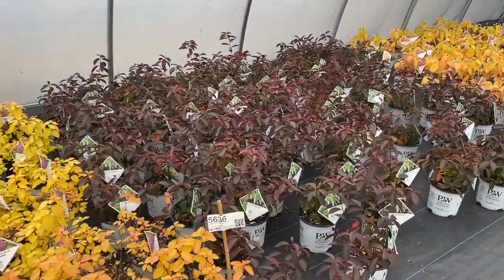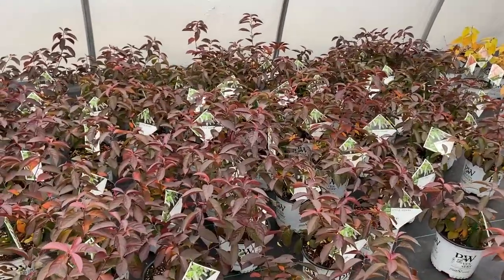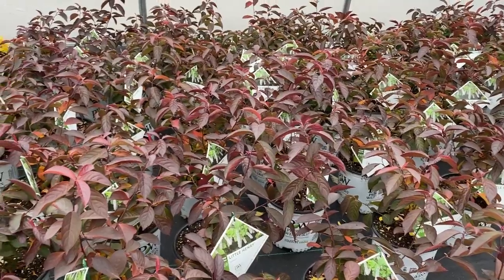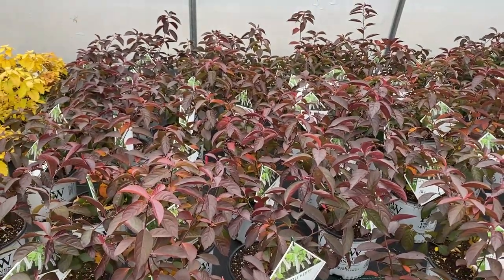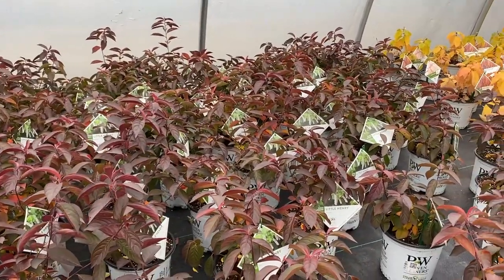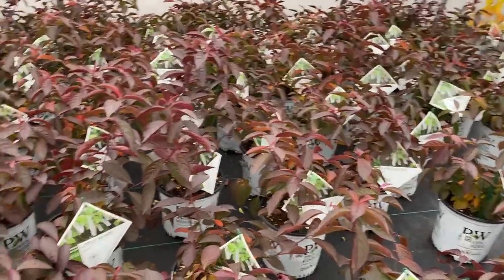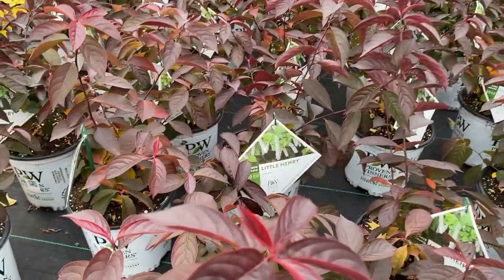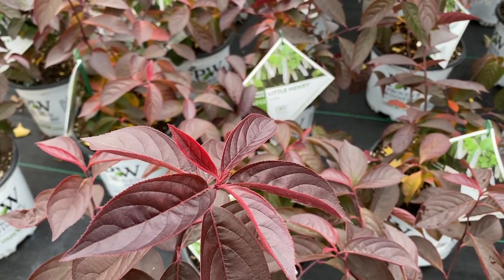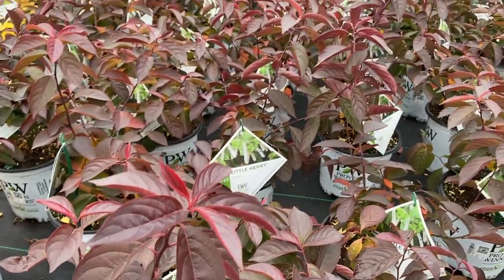Itea Little Henry is a great plant — spring bottle brush white flowers, and in the fall it gets really like red-orange, like a burning bush. Usually by this point we lose our leaves because of wind, but because of being here in this protected greenhouse, Itea Little Henry has near-black foliage. It may not get this dark out in the landscape because the wind might blow the leaves off by this point, but that is gorgeous.